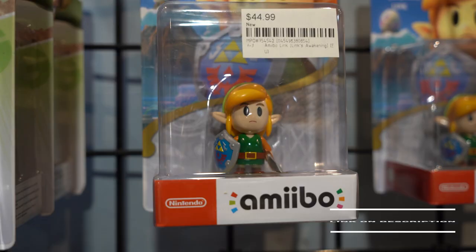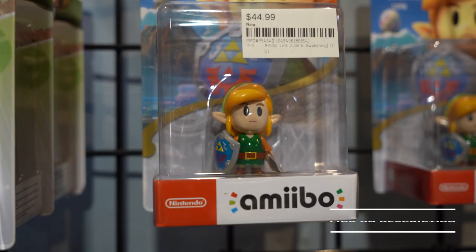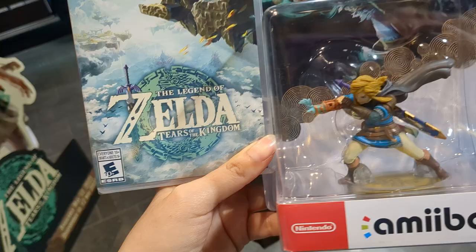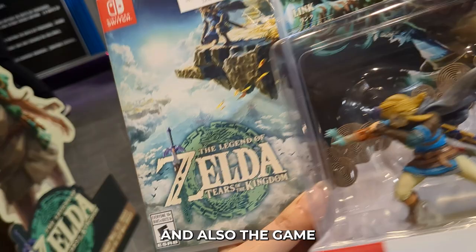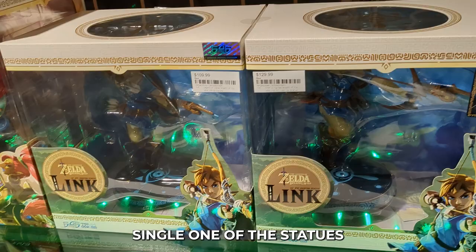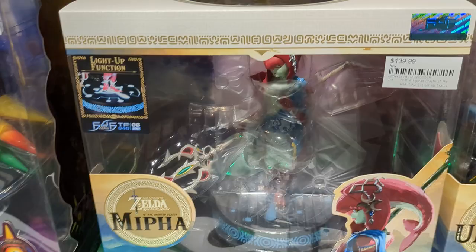They even have one of the hardest ones to find. Link to their website is in the description if you want to find out more. They also set up every single one of the statues from First for Figures — there's Corvosa, Mipha, the Majora's Mask that I already have, the shield, the Hylian shield.